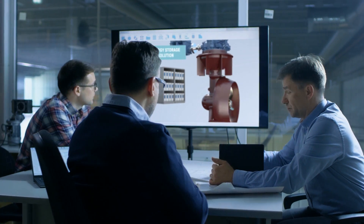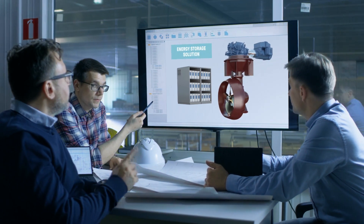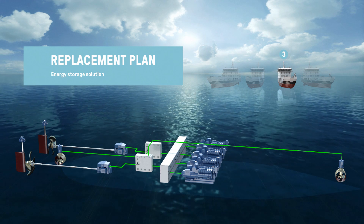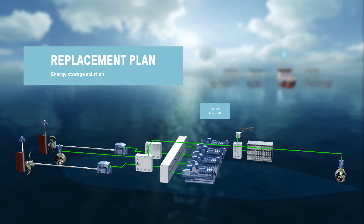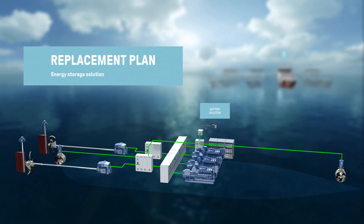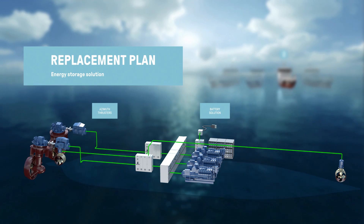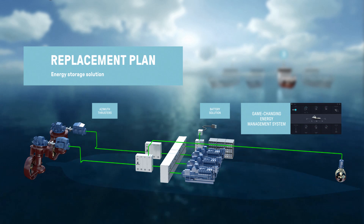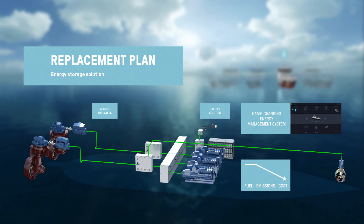We supported the development of the third vessel through close cooperation with the owner, resulting in propulsion improvements and one of the first energy storage installations in the world. This energy storage system reduced the required number of engines from 4 to 3, and converting from shaft propellers to azimuth thrusters eliminated the need for a stern tunnel thruster. We also supplied automation and control solutions like our game-changing energy management system. The result was a significant reduction in fuel consumption, emissions, and maintenance cost.